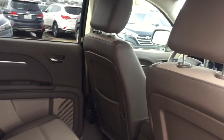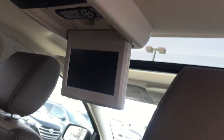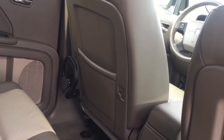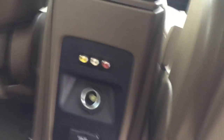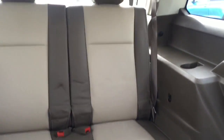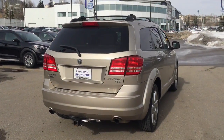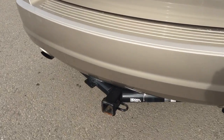The passengers here will always be entertained — you have this DVD entertainment system built in, and it does come with wireless headphones. Looking in the center, you've got some plug-ins which include a regular power outlet. There is also room for two more in the third row. Checking out the rear of the vehicle, you do have a hitch installed.